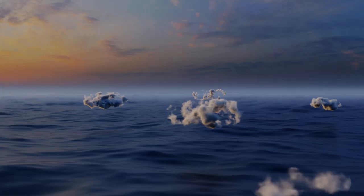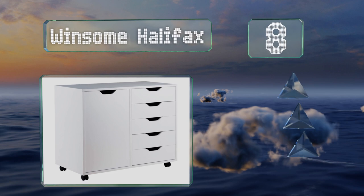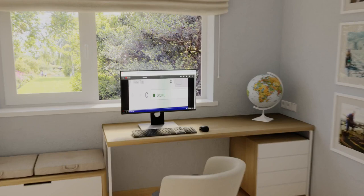Coming in at number eight, if you're looking for a minimalist piece, the Winsome Halifax is a good choice. It offers a large compartment bisected by a single shelf, as well as a set of five drawers, and its compact size is good for small areas like kids' rooms and dorms. It's a sturdy engineered wood construction; however, the plastic castors are subpar and it's a bit tricky to put together.